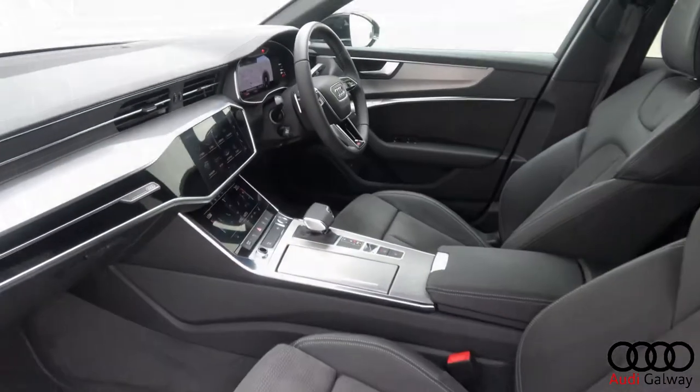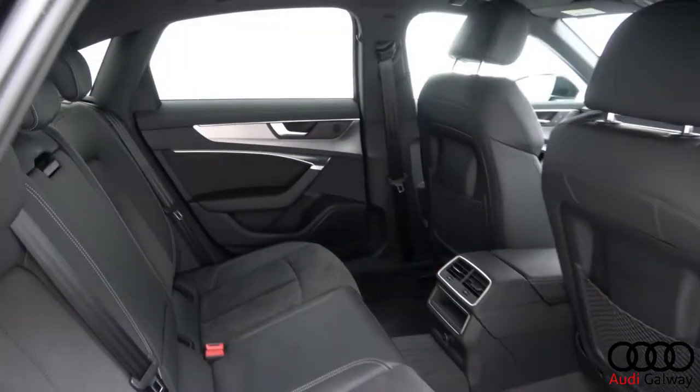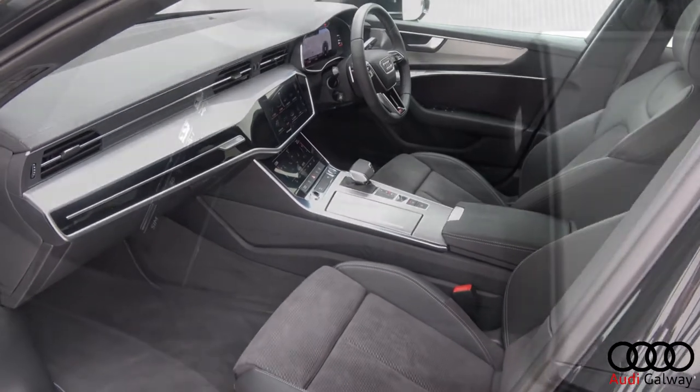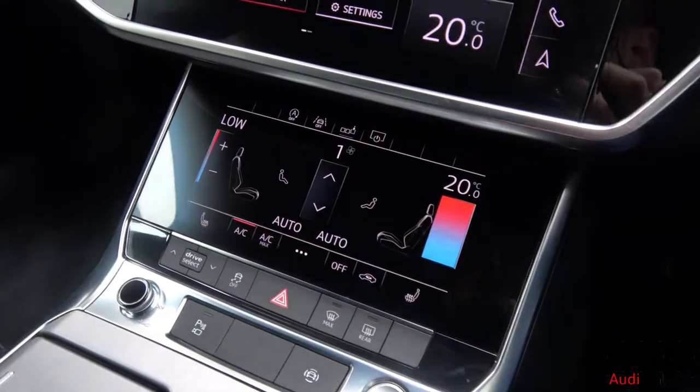Black leather and alcantara interior with brushed aluminium trim. S-Line electrically adjustable heated front sports seats with electric lumbar support and memory function, wireless phone charger, and touchscreen dual zone climate control.